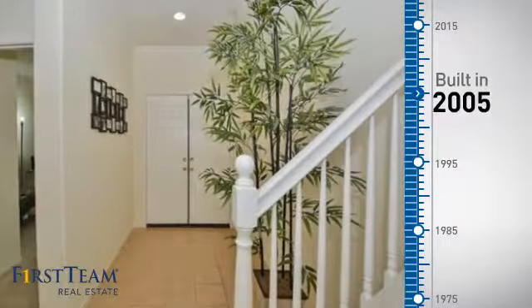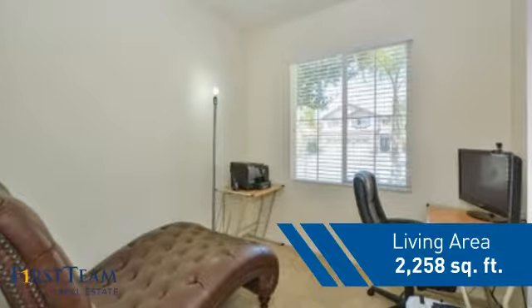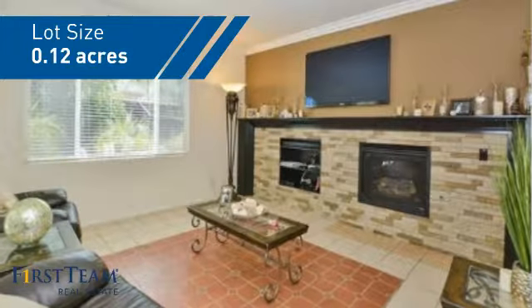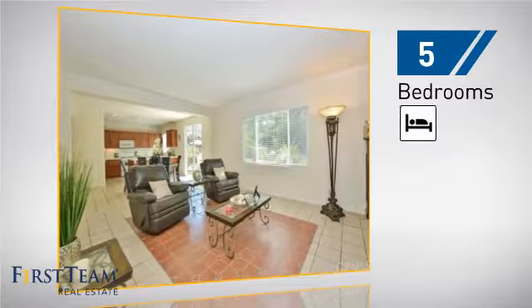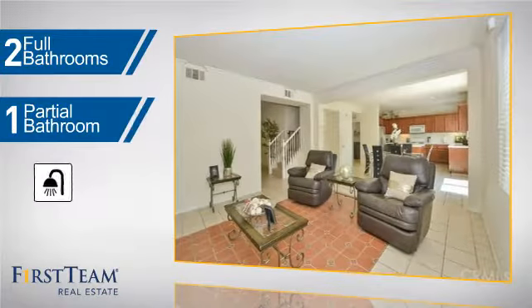This property was built in 2005 and features over 2,200 square feet of space, giving you a spacious layout to play host or kick back and relax after a long day. Inside you'll find five bedrooms so everyone has a private space to come home to, as well as two full bathrooms and one partial bathroom.